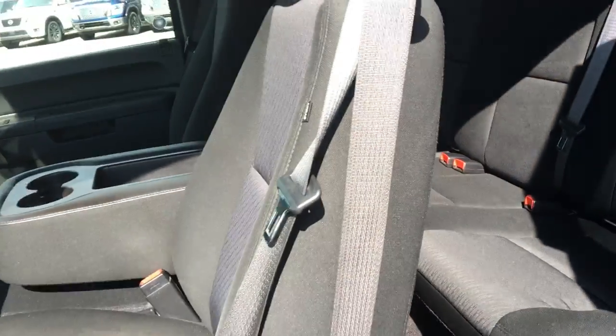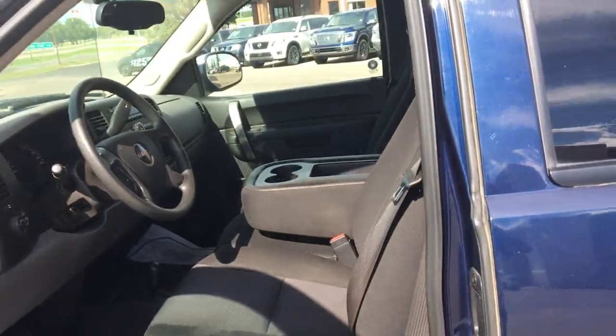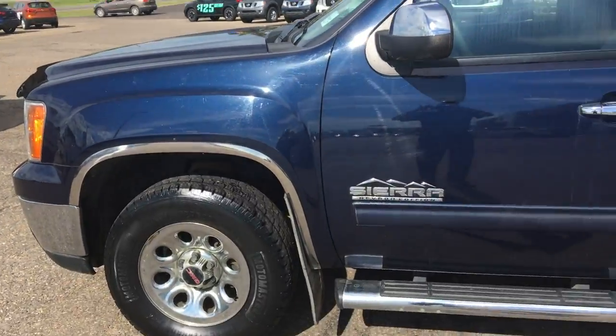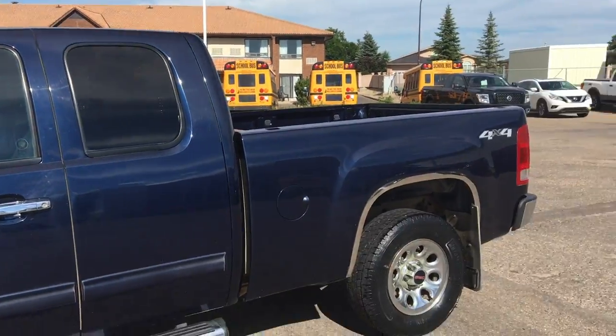Having a look into the back seat. Like I said, the seats are in immaculate condition for a 2010. This is a must-see, must-drive 2010 GMC Sierra Half Ton down here at Knight Nissan in Swift Current.